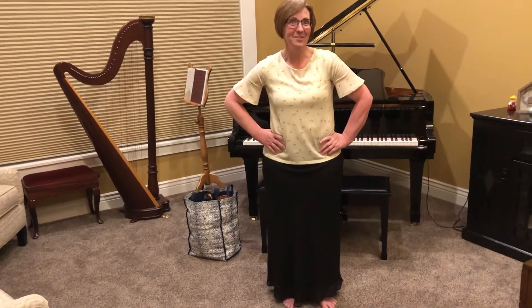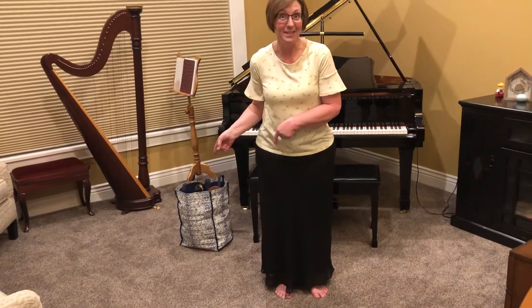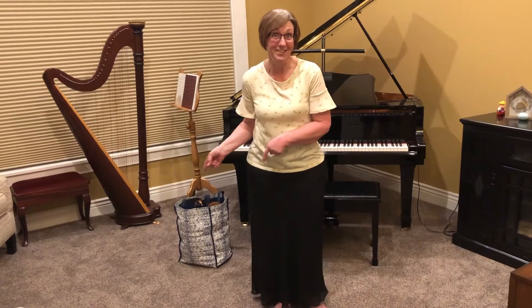Hi boys and girls! I hope you're ready for music time today. I'm so excited because instead of starting with an activity song, I'm going to go straight into my music bag and see if there's something in there that can tell us what to do for our activity song today.